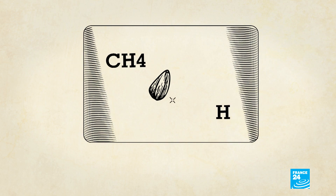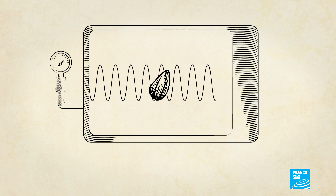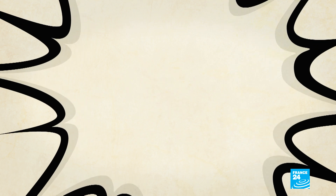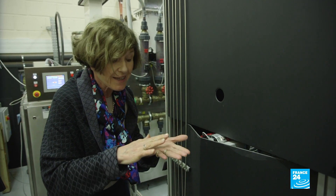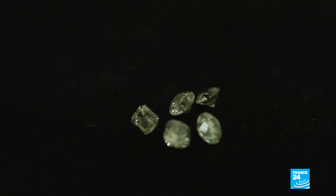The recipe is as follows: take a diamond seed, place it in a reactor and add methane and hydrogen. Set the pressure to a few hundred millibars before activating the microwaves. Now bake it for four to six weeks between 850 and 1200 degrees. And that is how you make a diamond. They look a little like cakes which have been baked — we start with the grain and it grows. After polishing, the result: perfectly formed gems, sometimes purer than natural ones.